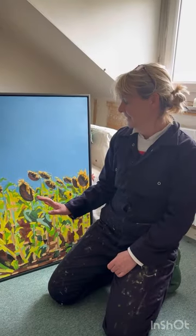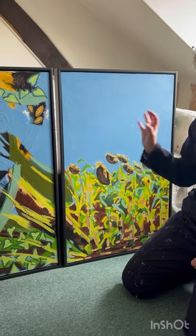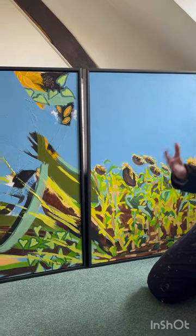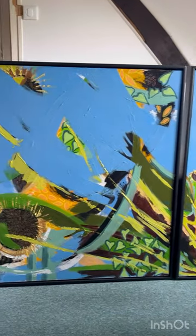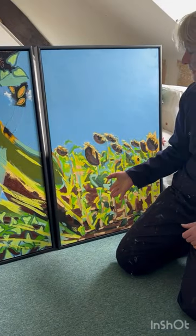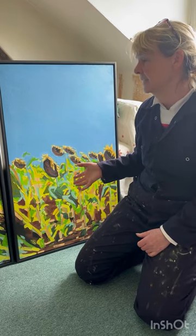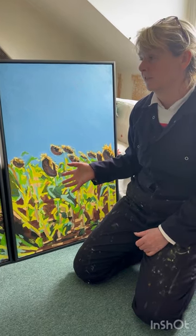I like the contrast in this painting — I love the fact that it's quite vibrant and celebratory in nature, but then if you look closely at the stalks of the sunflowers, they've actually got their backs turned away from the sun instead of facing the sun, because it was such a blisteringly hot summer.